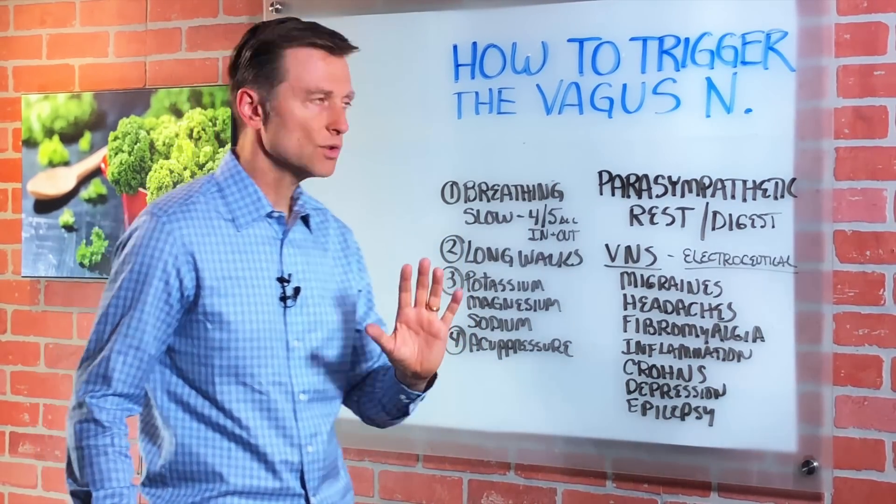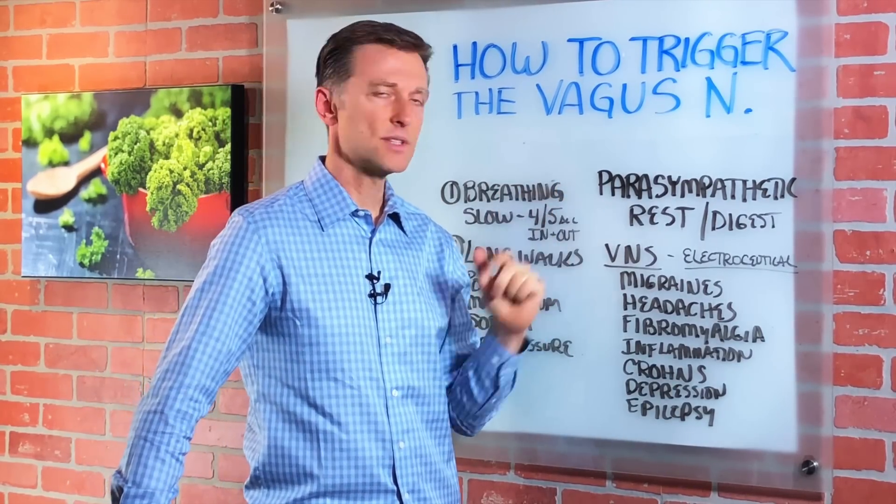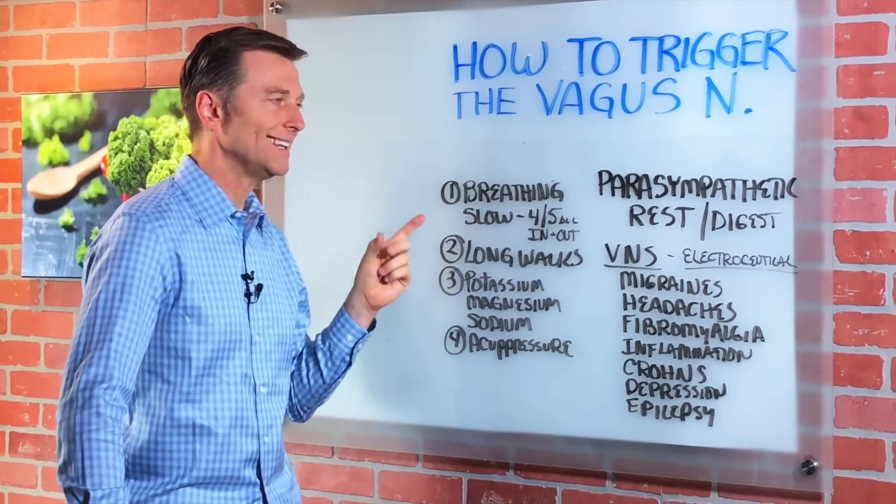So I'm going to show you four things that you can do to strengthen the vagus nerve and really the parasympathetic nervous system. Number one: simple breathing.